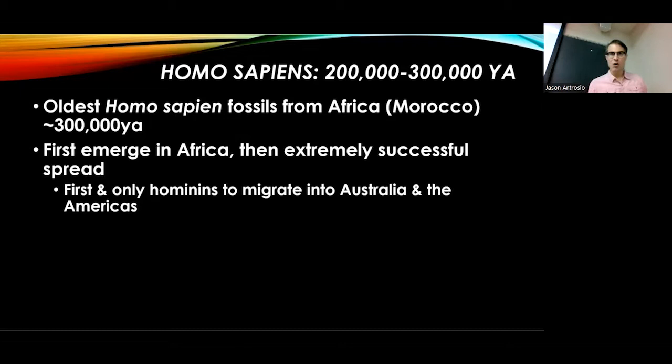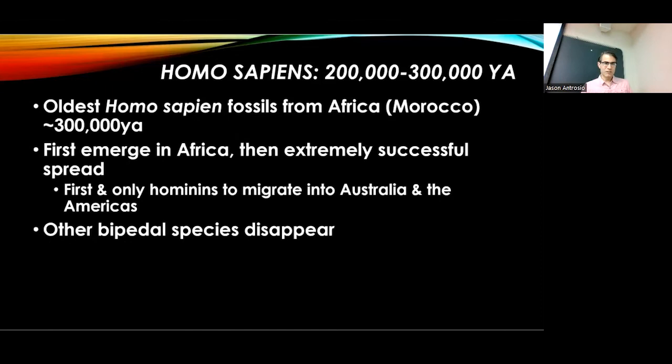Homo sapiens are the first and only bipedal creatures to migrate all the way into Australia, and then into the Americas. As Homo sapiens spread, they were first coexisting with other bipedal species, but eventually those other species disappeared — the Neanderthals went away, along with populations descended from Homo erectus or Homo heidelbergensis or whatever they were.